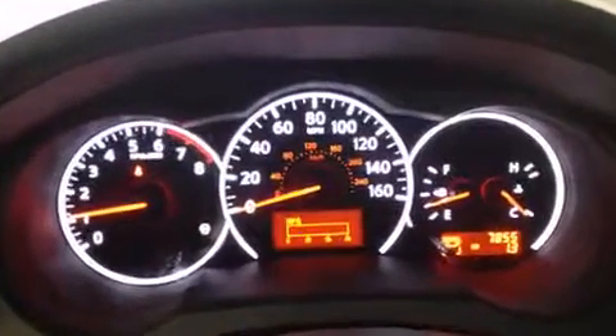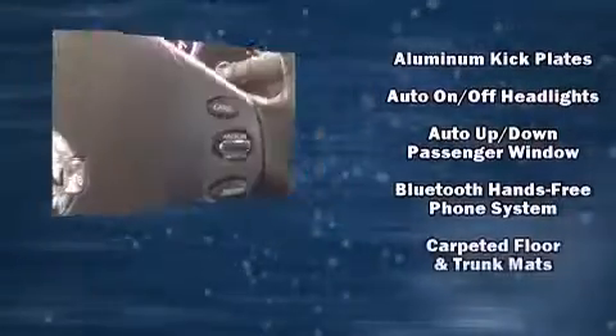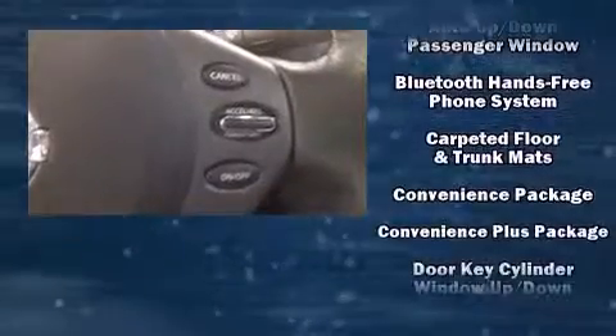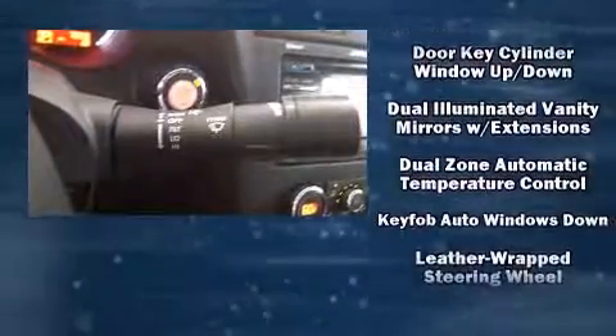Premium sound drives nine speakers, providing you and your passengers a sensational audio experience. Side curtain airbags deploy in extreme circumstances, shielding you and your passengers from collision forces.